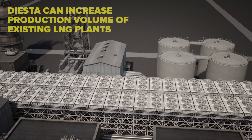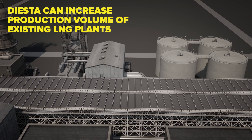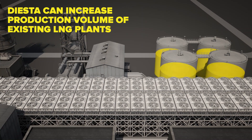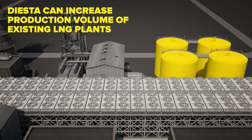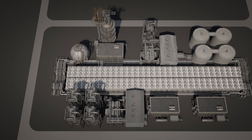By replacing regular tube bundles with DIESTA tubes in existing LNG trains, a colder outlet temperature of the refrigerant gas condenser can be achieved. This will increase the LNG production volume while decreasing energy consumption and greenhouse gases per produced ton. Together, these benefits will more than offset the investment in DIESTA bundles within just a few months.